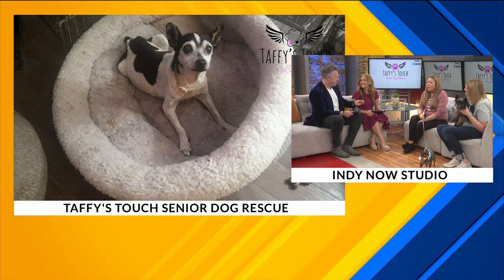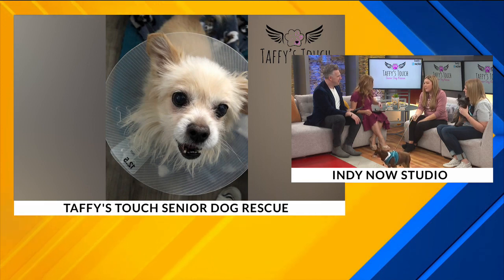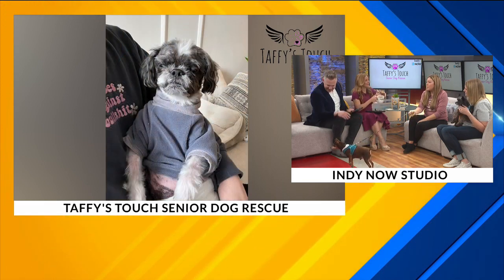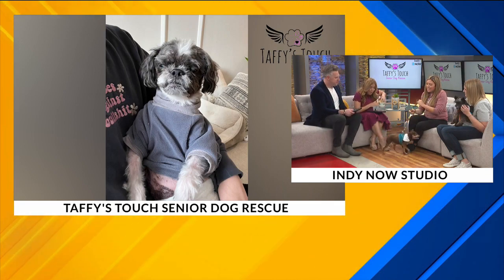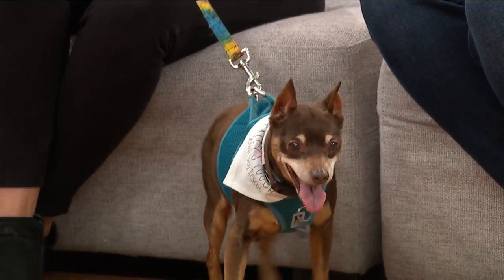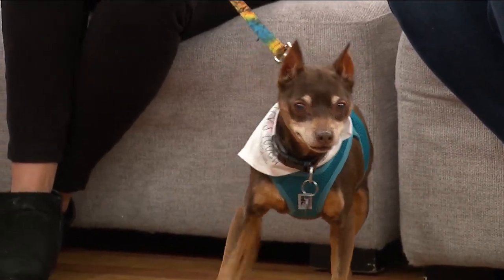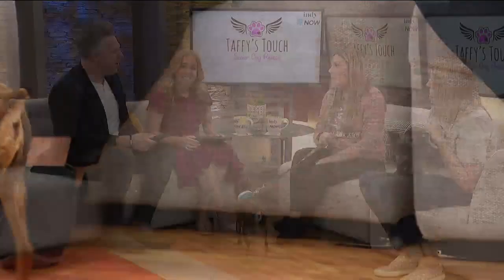What inspired you to start this in the first place? I decided to foster Taffy, a little red Pomeranian, when we were all in the COVID days in 2020. She just touched my heart so much. She had cancer, she was blind. She lived with me for about three months, and when she passed I decided I needed to help more old dogs not be in shelters.